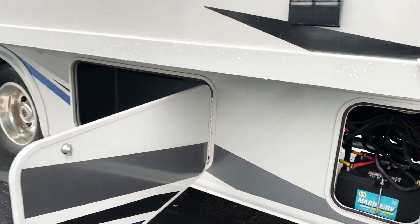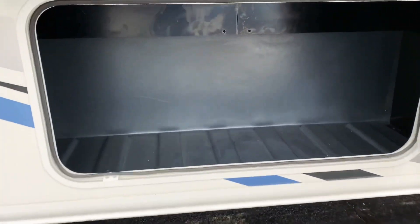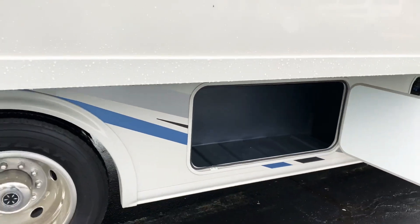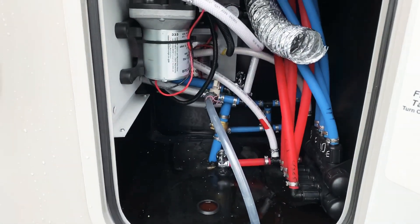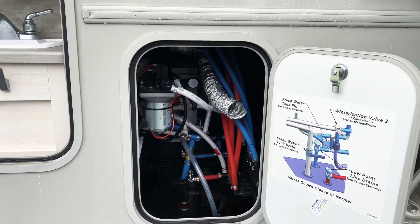Right next to that, we have a large storage compartment right inside here. And then a little bit further down, we have our water center here, so we can turn our water valves a couple different ways to dictate where that water goes. Also have access to our water pumps in there, winterizing valves, things like that.